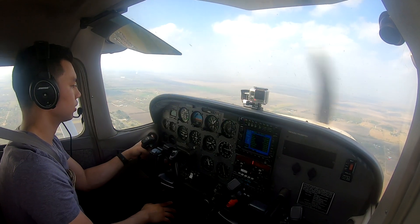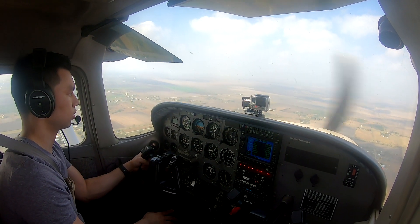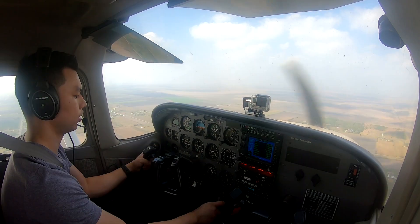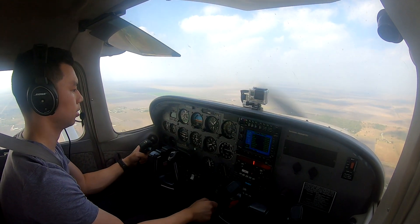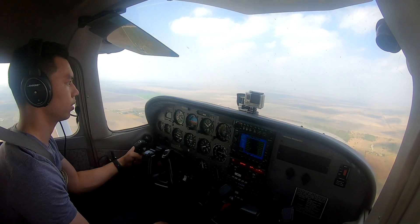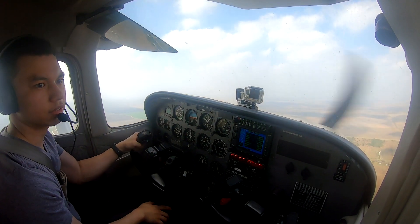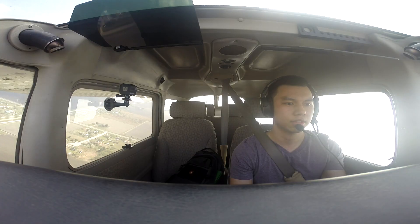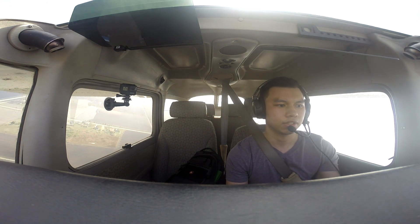Lower down baby. Harlingen Tower, Roughneck 3101, hold short one seven left, IFR for release. Power, a little bit of power. Go. Roughneck 3101, Harlingen Tower, turn left heading 060, runway one seven left, clear for takeoff. Left 060, cleared for takeoff, one seven left, Roughneck 3101.